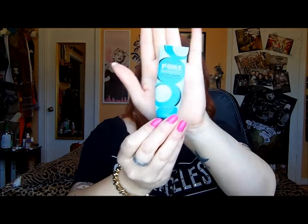Moving on to makeup, I have the Porefessional primer from Benefit. This is my holy grail primer — the only primer I use, the only primer that really does exactly what I want it to do. It makes my makeup last longer, makes my pores look smaller, and my makeup goes on smoother. I will absolutely continue to repurchase this for as long as I'm wearing makeup.